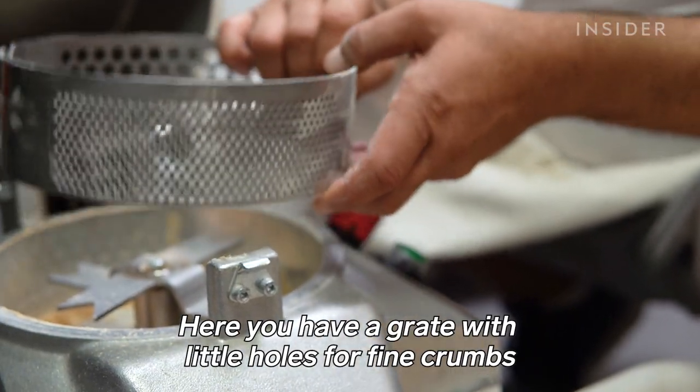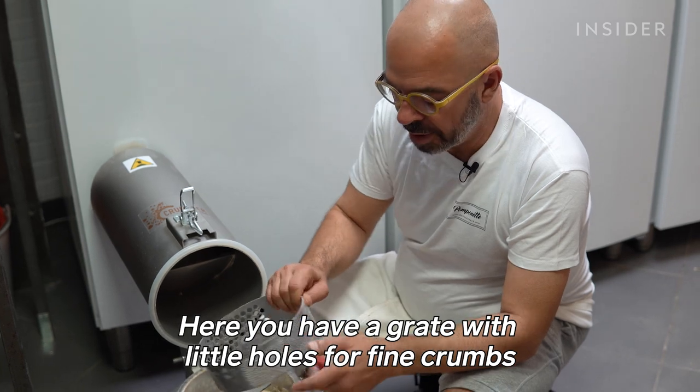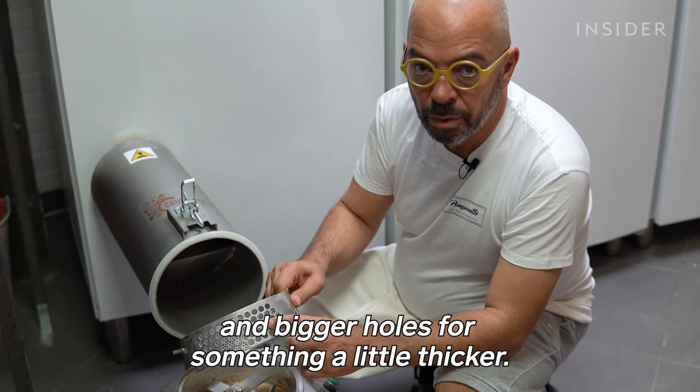Wallet explains: "Here you have a grill with small holes for the fine breadcrumbs, and big holes to make something bigger."